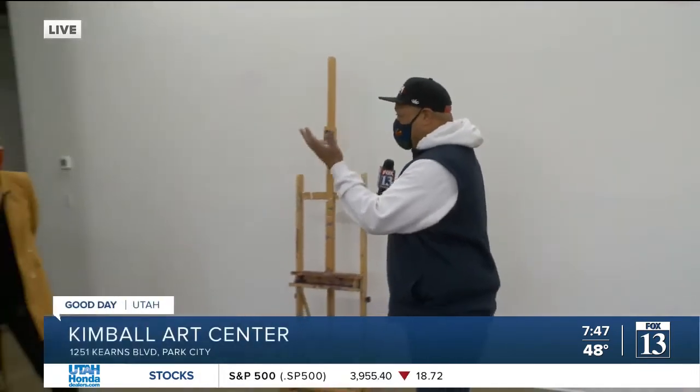Usually when you go to a place to view art, art is not happening there, right? It's already happened at the artist's home or their warehouse. Not here — art can actually be created here.